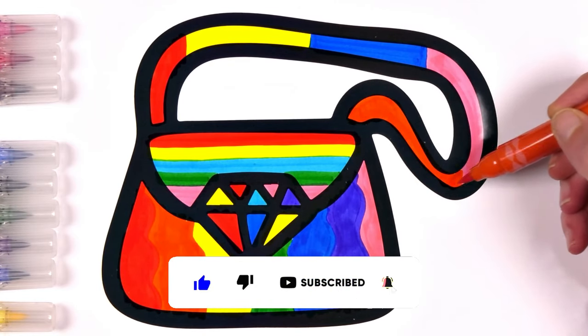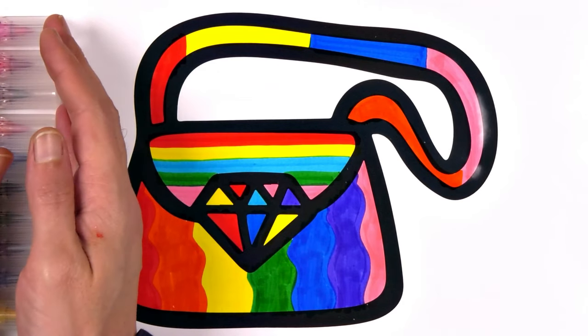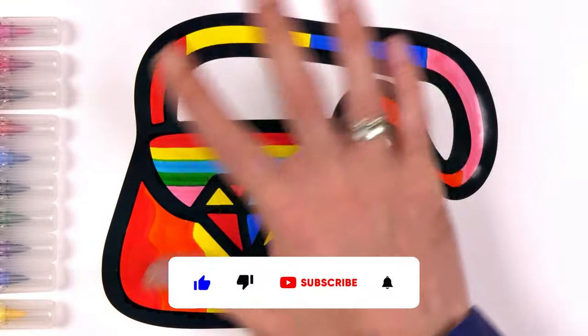All right, kiddos. It's time to wrap up our colorful adventure for today. But don't worry — the fun never stops on our channel. Be sure to subscribe and ring the bell to stay updated on all our upcoming videos. Until we meet again, keep those creative juices flowing and keep shining bright. Catch you later.